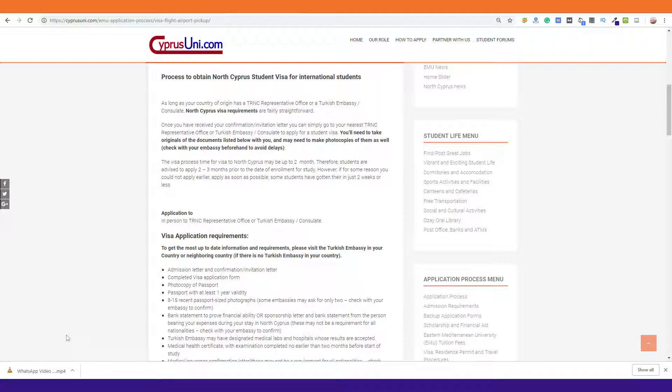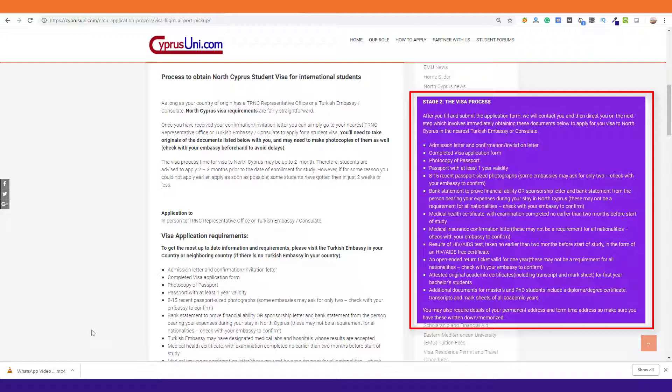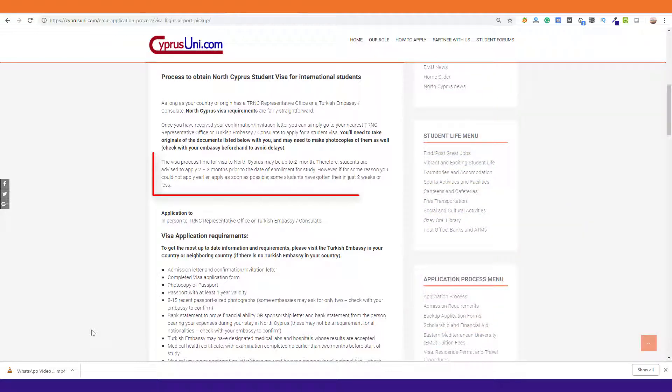Once you receive your confirmation letter, all you have to do is visit the nearest TRNC (Turkish Republic of North Cyprus) representative office or the Turkish embassy with it and apply for a student visa with all the relevant documents that you are required to bring along. It's important that you do this as soon as possible because visa processing can take a while depending on the country you are in.